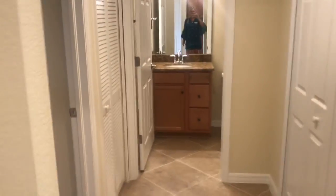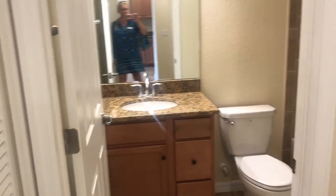Here we're going to the guest suite. In there you've got your guest bedroom and guest bath, and then your laundry is here — washer and dryer are included.